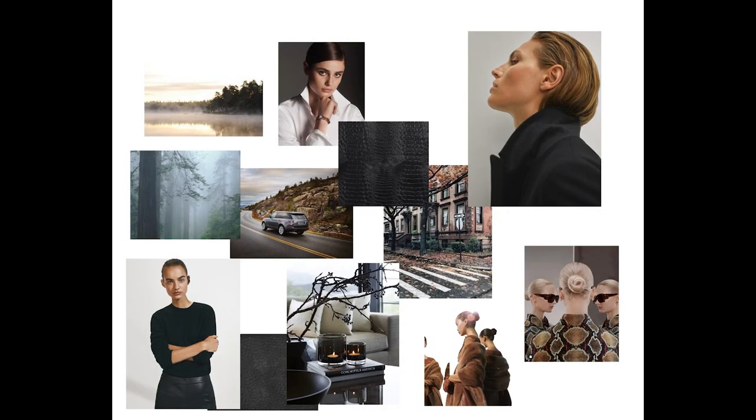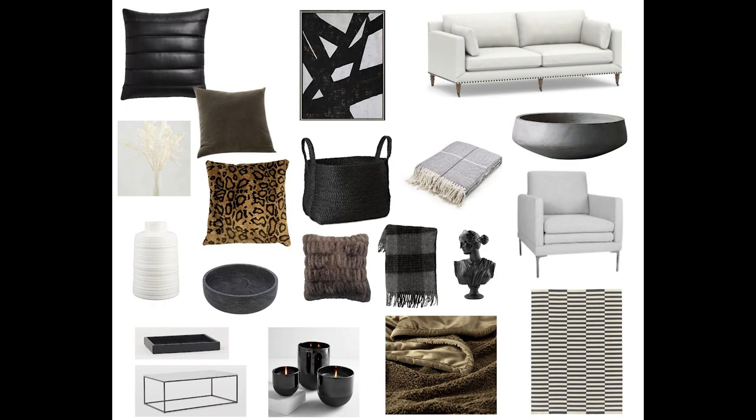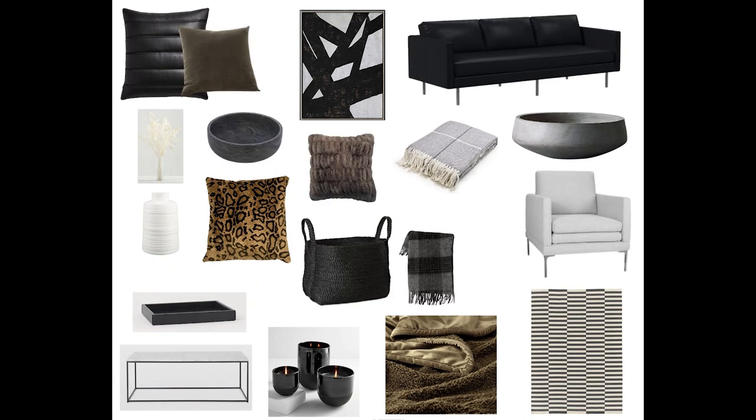As I created the mood board, I took all those things into consideration — the essence that we wanted to really capture in the space. I created a mood board with those images, then after that I started breaking it down to the items that we'd actually include in the space. And of course that's the part I know you guys are eager to get to, so let's give them a tour.